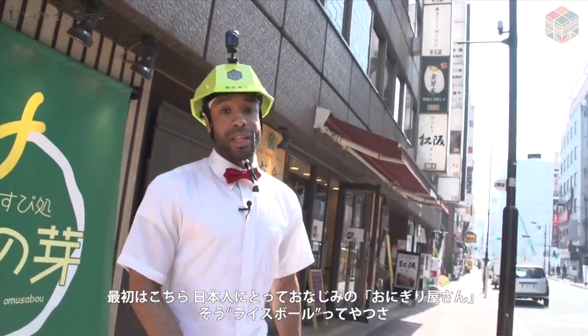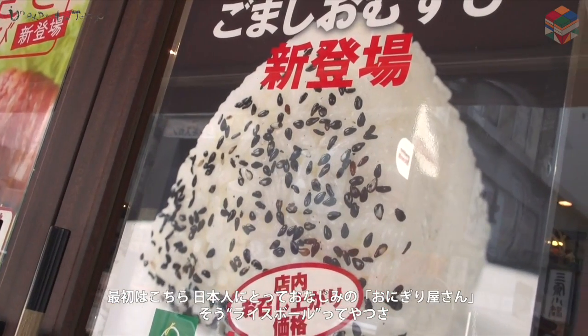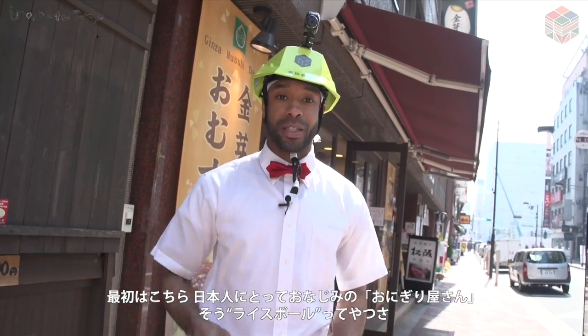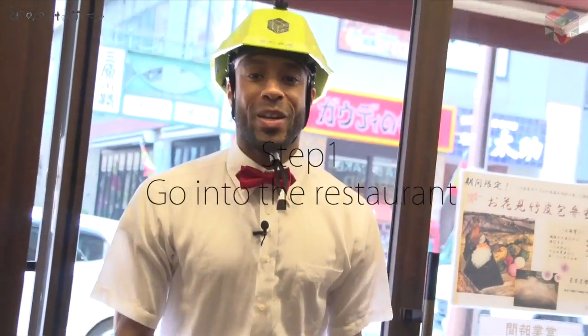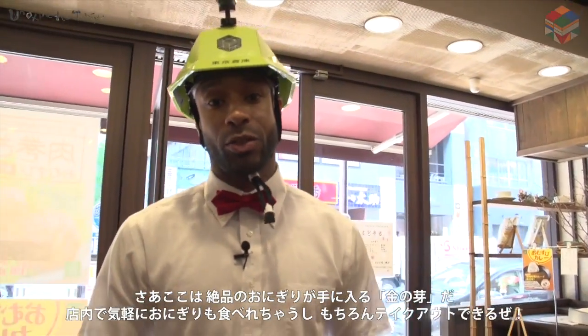The first restaurant we're going to look at is an Onigiri restaurant, which is basically rice balls filled with various types of ingredients. Today, we're going to look at a very nice, very popular Onigiri restaurant so we can enjoy our first part of our Hanami. Let's go inside. We have just entered the restaurant called Kin Momen, which is a specialty of Onigiri.